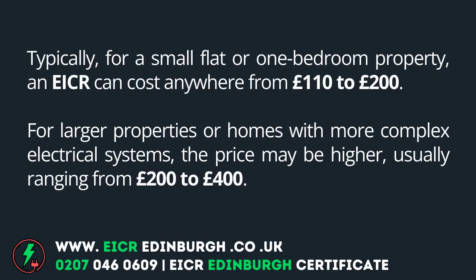Typically, for a small flat or one-bedroom property, an EICR can cost anywhere from £110 to £200. For larger properties or homes with more complex electrical systems, the price may be higher, usually ranging from £200 to £400.